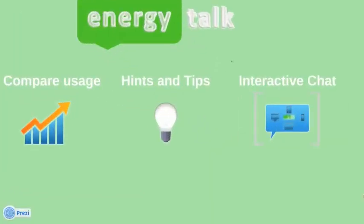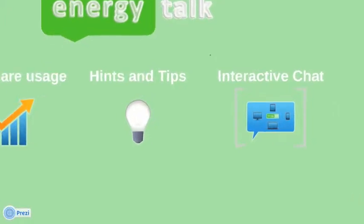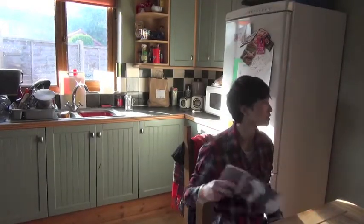If you find your usage is high in a particular area, Energy Talk is the tool to find a solution. This is through comparing your usage to other Energy Talk users and viewing archived hints and tips. There is an opt-in option to communicate with all others in the Energy Talk community through apps on the phone, iPad, computer, and TV.